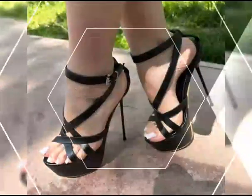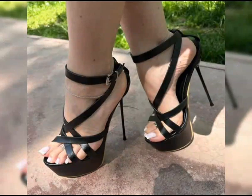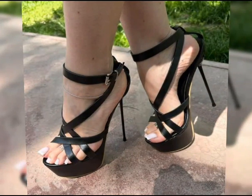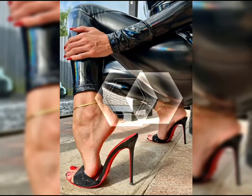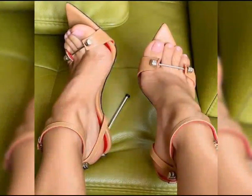Platforms, thick heels, fish mouth sandals — it's a very stylish and amazing collection. You can get some beautiful and latest ideas from my video, so be sure to watch it.